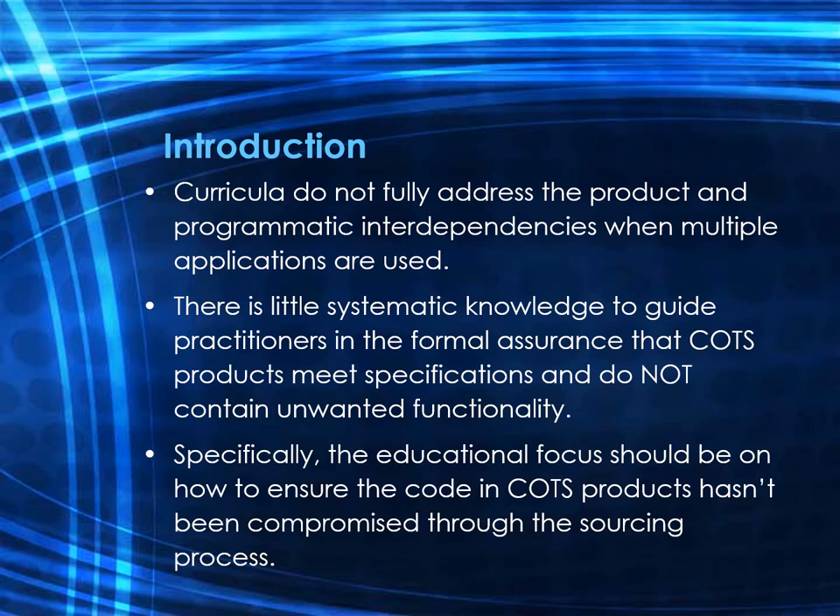The emphasis in software engineering education has typically been on good design, secure coding, and effective testing. However, many business applications are no longer developed as standalone products but require interoperability with a variety of other software applications. As a result, topics such as software quality and secure software acquisition have not fully addressed the product and programmatic interdependencies that exist when multiple applications create a larger solution. Software engineering programs typically do not teach how to ensure that code in COTS products hasn't been compromised through the sourcing process.